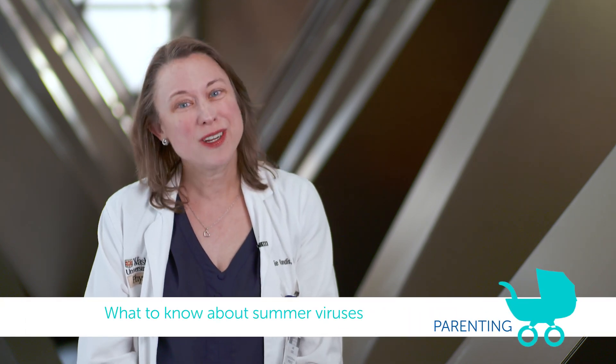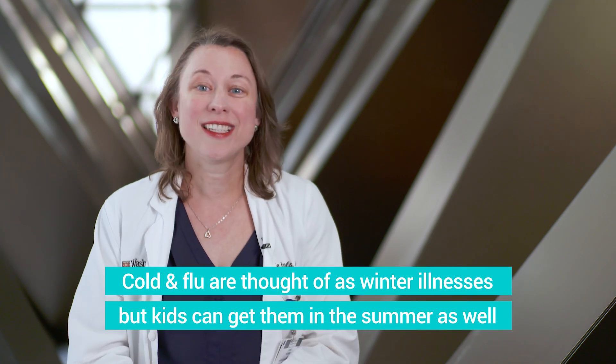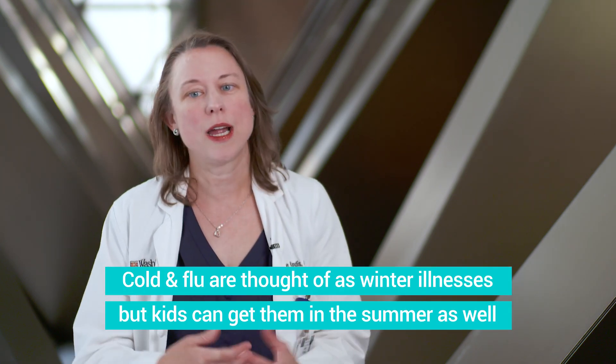Hi, I'm Dr. Jamie Kondas and today I'm going to talk to you about common illnesses that we see in the summer months. So winter we typically think more about the respiratory viruses like flu and RSV, but we can actually see those viruses in the summer too. They can be year-round.